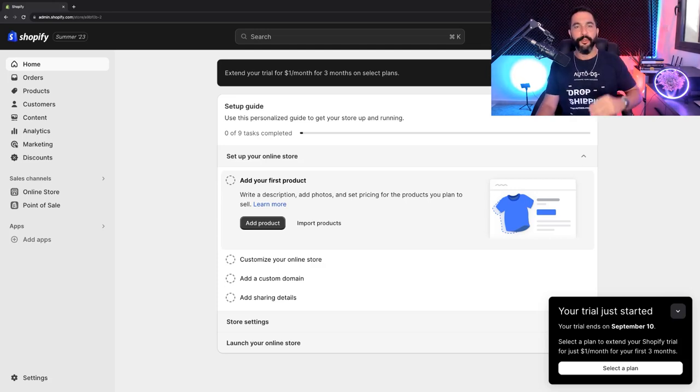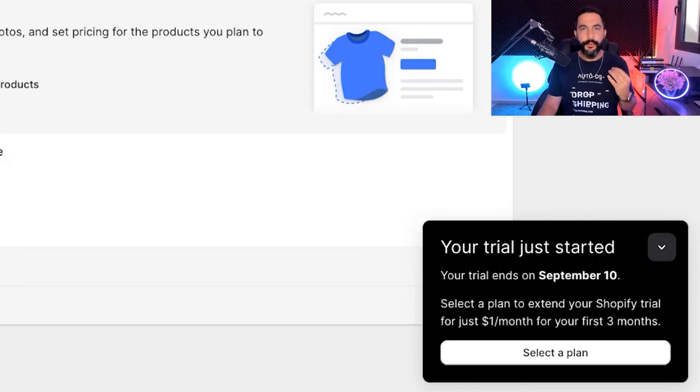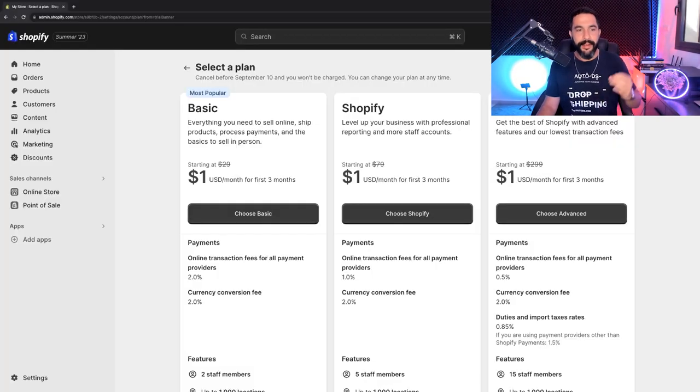I've got three days to create my store, then just one dollar a month for three months once I select a plan. After that I'm simply going to click on 'Select a Plan' once those three days are up. As you can see, it's one dollar for the first three months — that's an amazing deal.